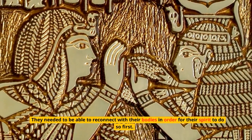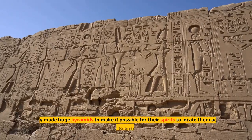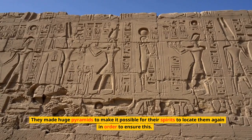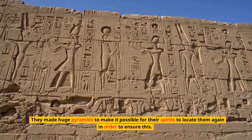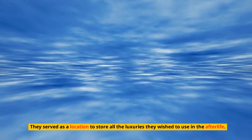For a pharaoh's spirit to rule after death, it needed to be able to reconnect with the body. They made huge pyramids to make it possible for their spirits to locate them again. The pyramids also served as a location to store all the luxuries they wished to use in the afterlife.